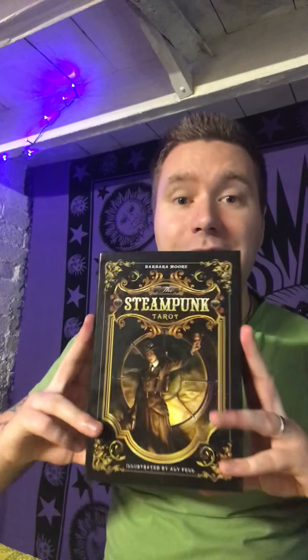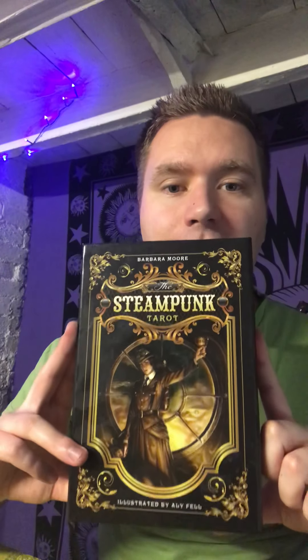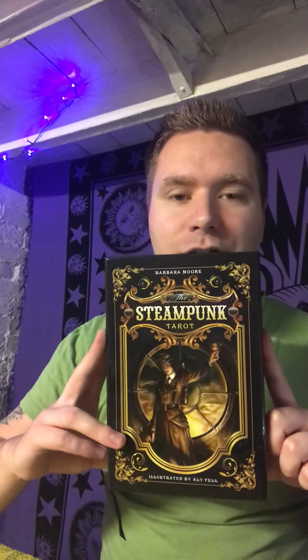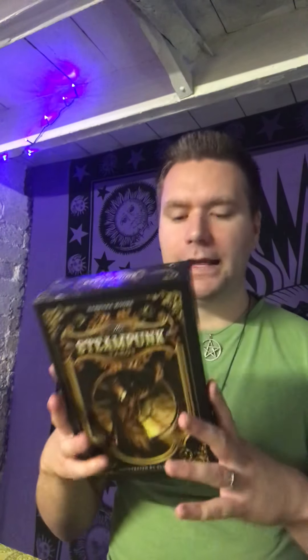I've done quite a lot of events in that sort of Victorian time period — with the myth, the magic, the energy. I've seen this deck for a while and I've had it for a couple of years now. I really love it. It's very quirky, it's quite dark, it's just a really unique little piece to have. The deck is by Barbara Moore and the artwork is illustrated by L. Fell.